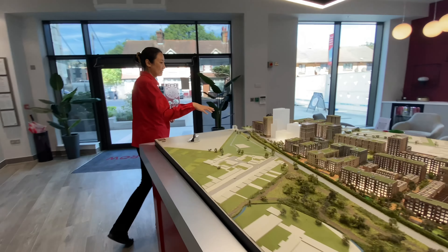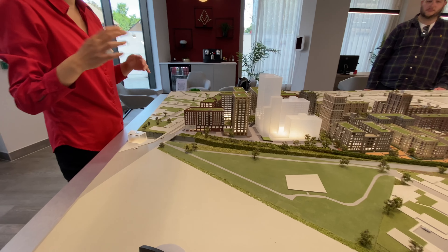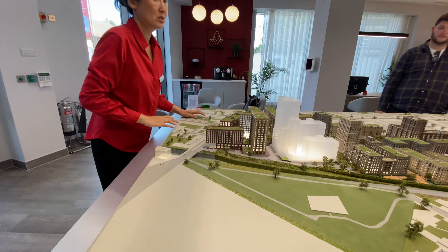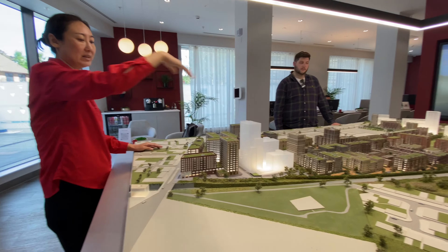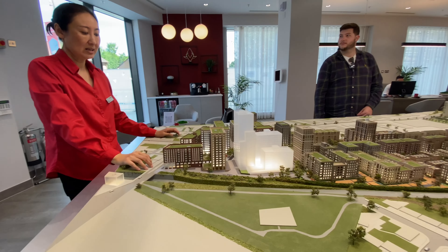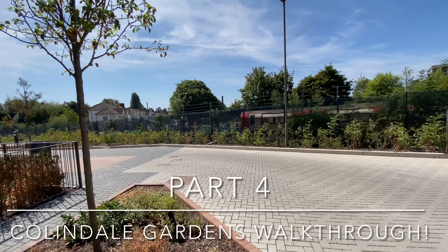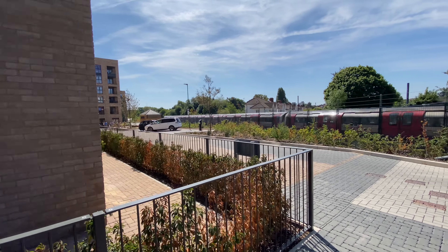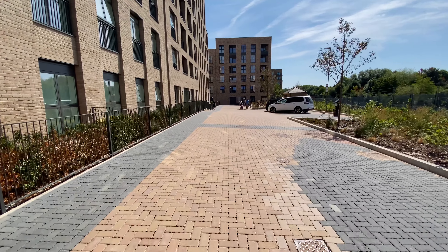A second concierge area may be opened given the scale of the development, so residents across the whole site can easily access facilities. Now starting the walk outside — you can see the Northern Line train going by, with the tube station literally just over the road. Amazing transport links.